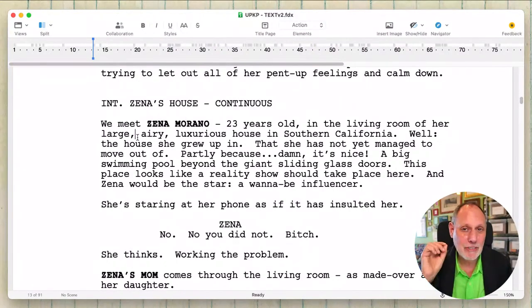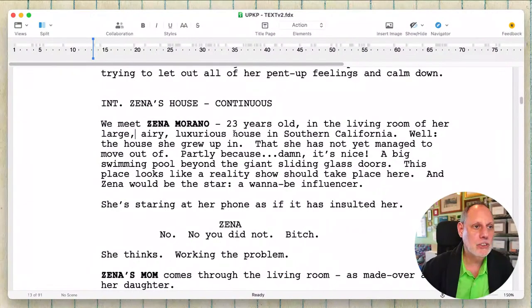Right now I'm just taking out every word I can, because words can be brain clutter. So for instance, 'large, airy, luxurious house' — well, 'luxurious' means it's probably pretty large, so boom, I'm cutting 'large' and 'airy.'